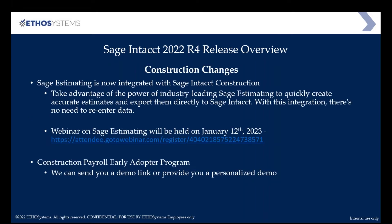The first really cool change is Sage Estimating. For those doing a lot of estimating in construction or similar fields, estimating is one of the most important aspects of making sure you're making money. The Sage Estimating tool has been around for a long time and now integrates with Sage Intacct. We will be doing a demo on Sage Estimating on January 12th of next year — feel free to contact us at EthoSystems or attend the webinar to see how it integrates with Sage Intacct.